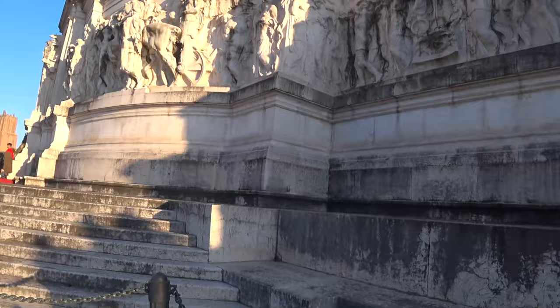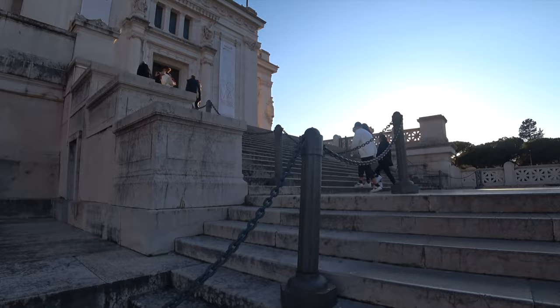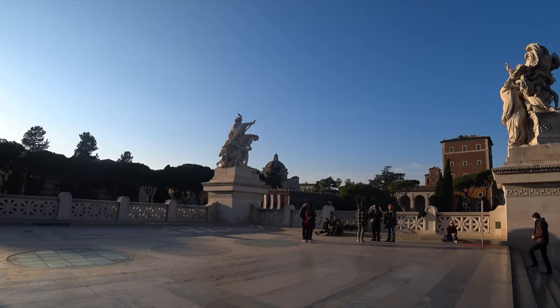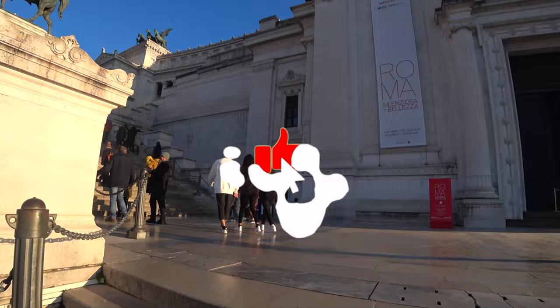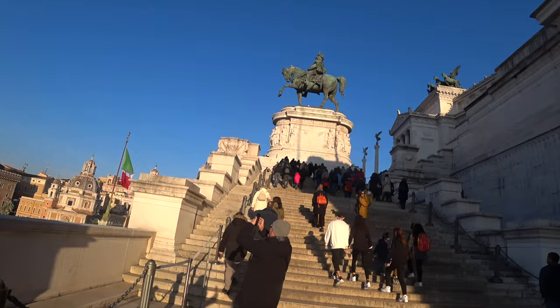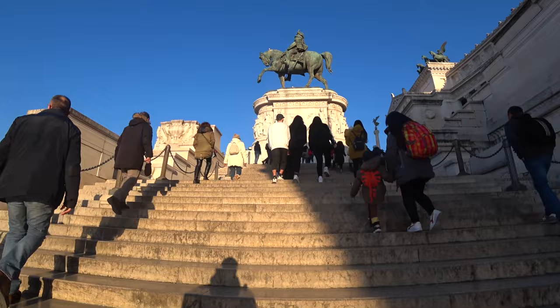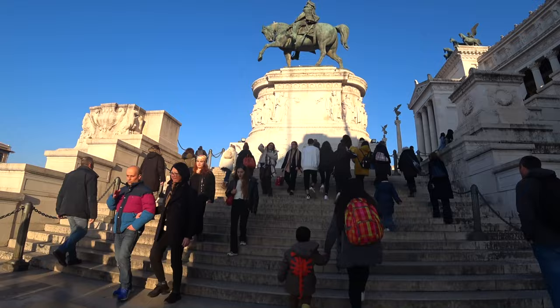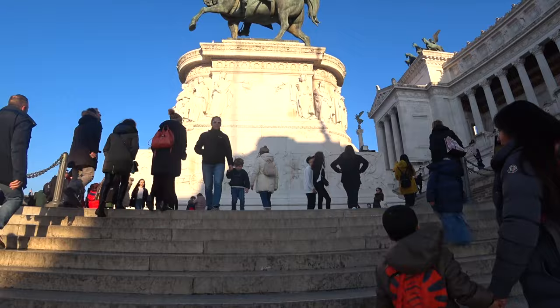Critically, the monument has been subject to some controversy. Its construction involved the demolition of a large area of the Capitoline Hill, including medieval and Renaissance structures. Additionally, its style and size have been seen by some as overly ostentatious and not harmoniously integrated with the surrounding urban landscape. The higher we get the better the view gets and the more impressive the detail gets. The Monument of Victor Emmanuel II remains an important symbol of Italy's national identity, representing the unification of Italy and its historical journey, attracting millions of visitors annually who come to admire its architecture, panoramic views of Rome, and its historical significance.